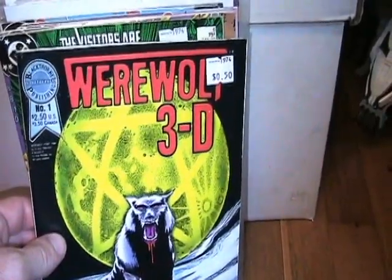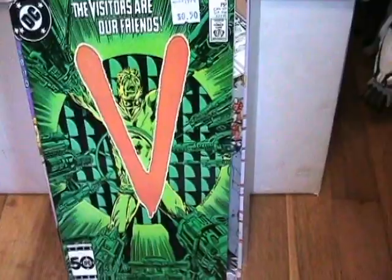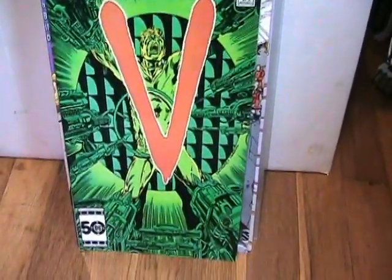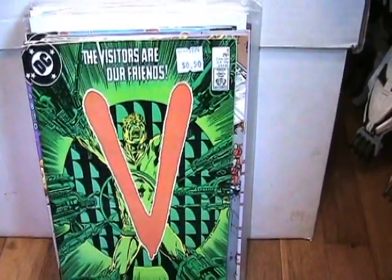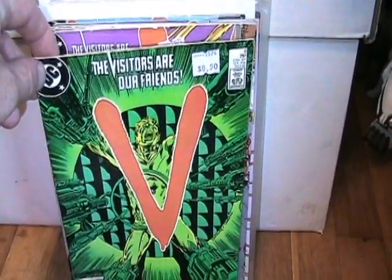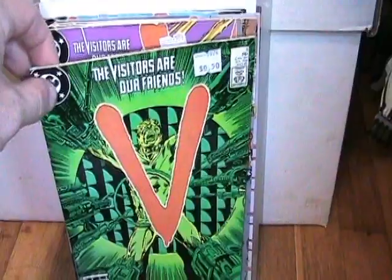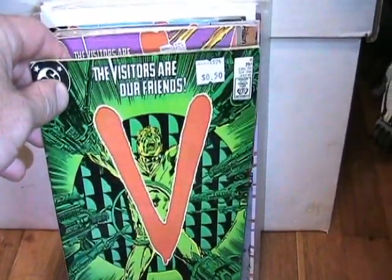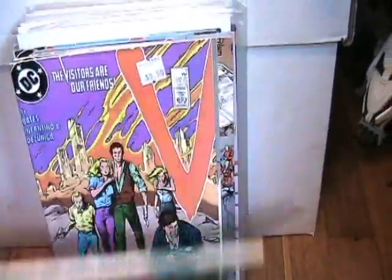Found some V issues — trying to complete this series so I can read it. I love the TV show back in the day, and I actually liked the newer TV show but it didn't last very long. I'm a sucker for reptilian aliens.